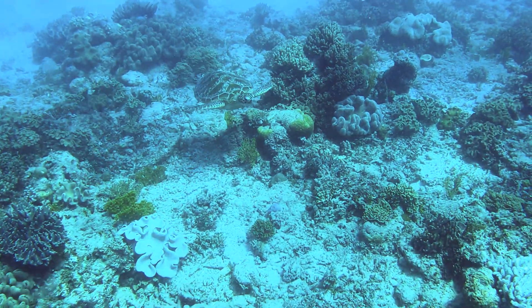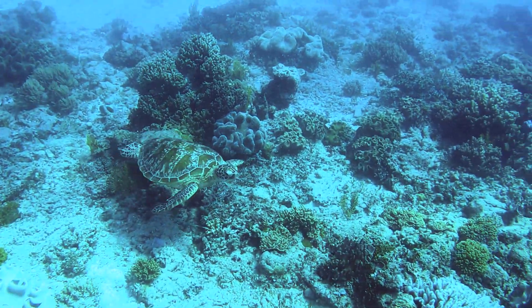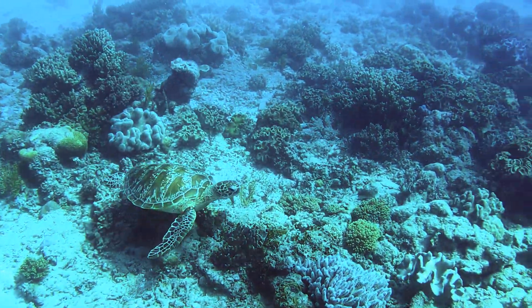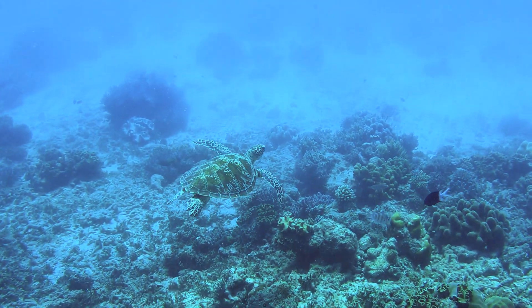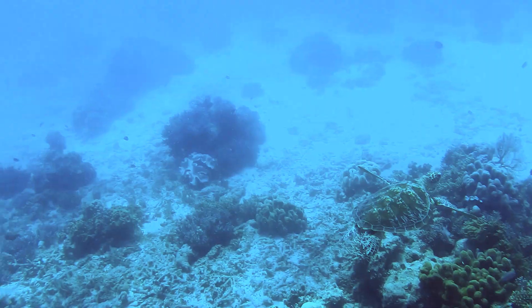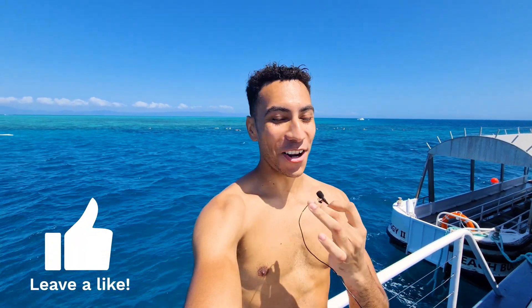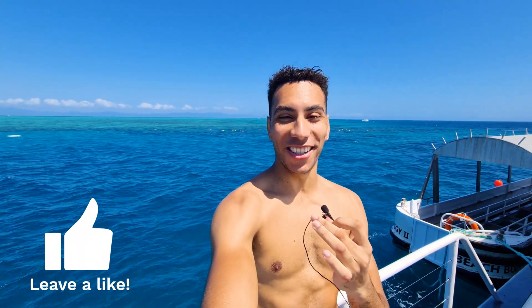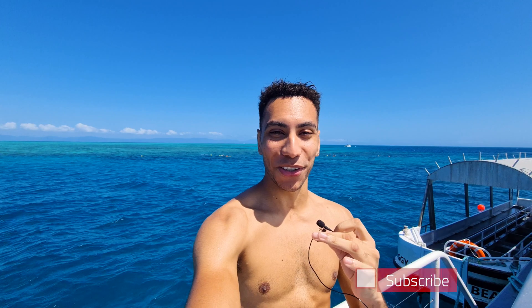So I'm just here snorkeling away and then out of the darkness comes a silhouette of a sea turtle. I'm just going to let you enjoy the experience the same way that I did. I've just come up after my first snorkeling session and I cannot believe I've already seen a huge sea turtle. I was just swimming along, cruising along the bottom of the ocean — and there it was. I had to go down and get a little bit of a close-up and some better shots of it.